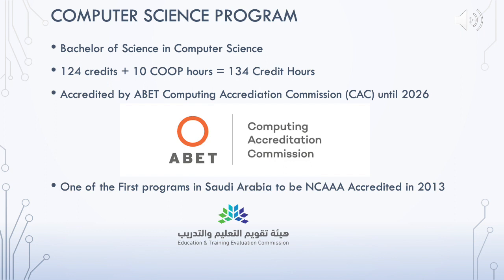The Bachelor of Science in Computer Science program offered at Prince Sultan University is composed of 124 credits worth of courses plus 10 hours of co-op training, for a total of 134 hours. The program is fully accredited by the ABET Computing Accreditation Commission until 2026, and is proud to be one of the first programs accredited by ABET back in 2013.